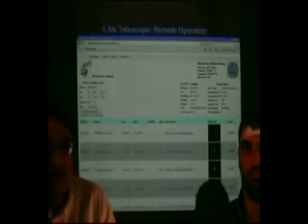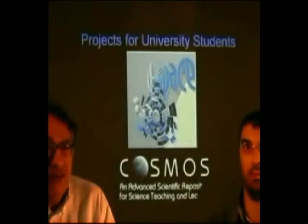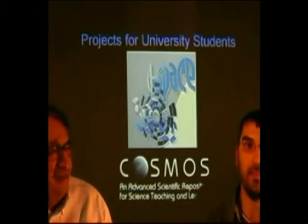In order to make these observations, we have developed the possibility of remote operation. There are also a number of projects for university students, which will be presented by my colleague Andreas.